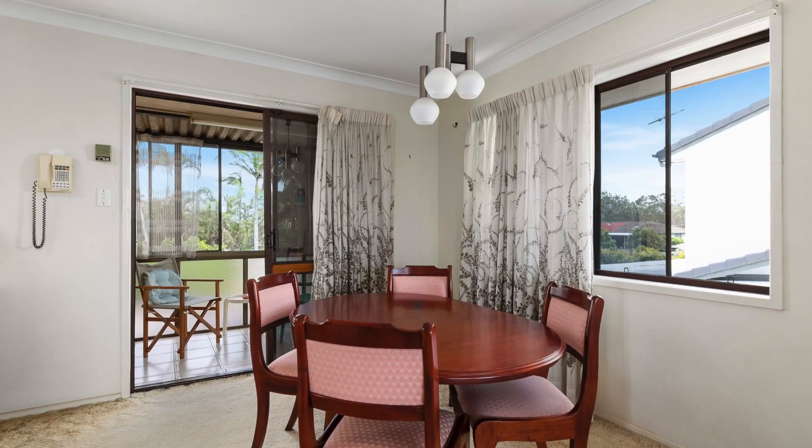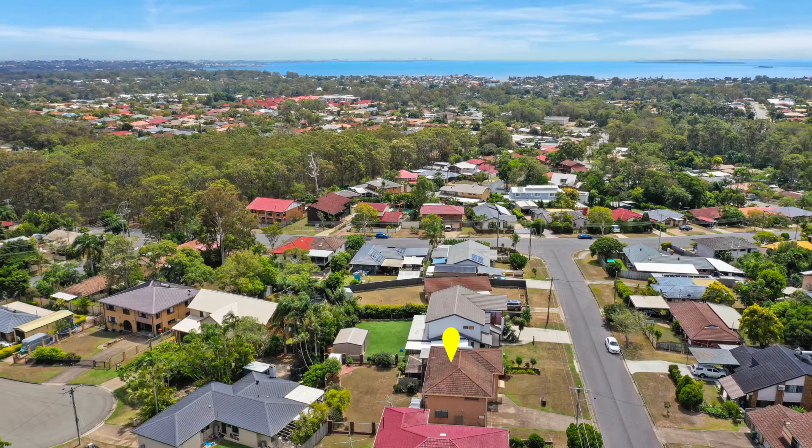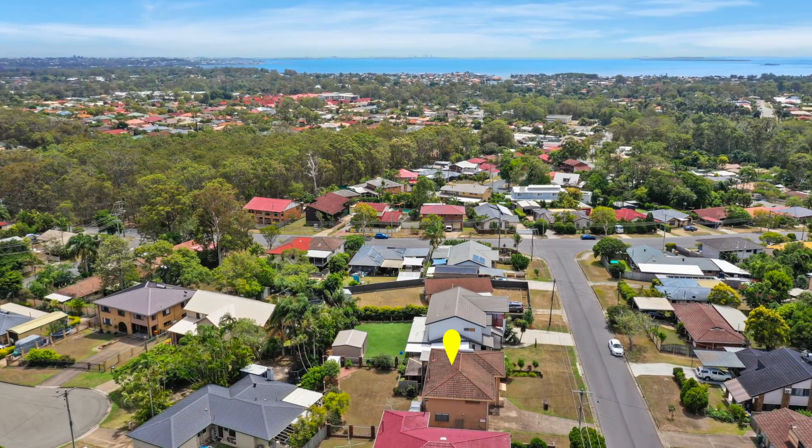There is a downstairs bar and family room and a double lock-up garage. The property is fully fenced with side access and plenty of room for a boat and caravan.